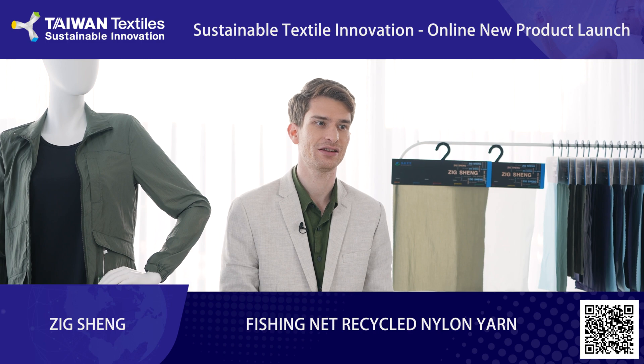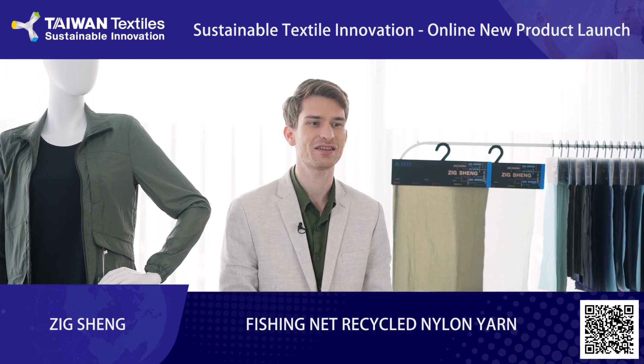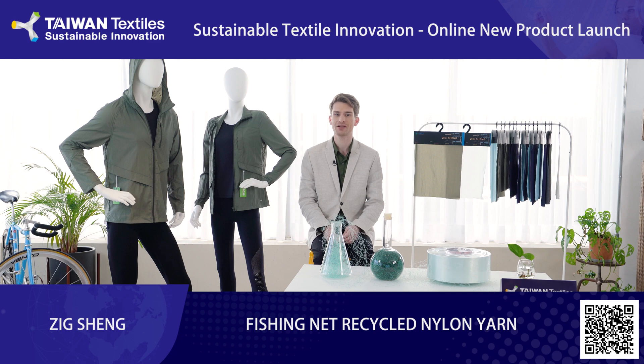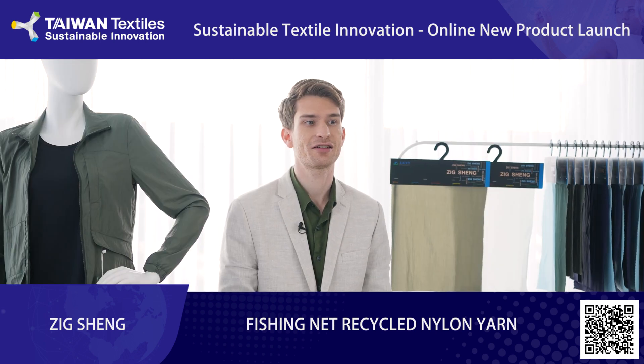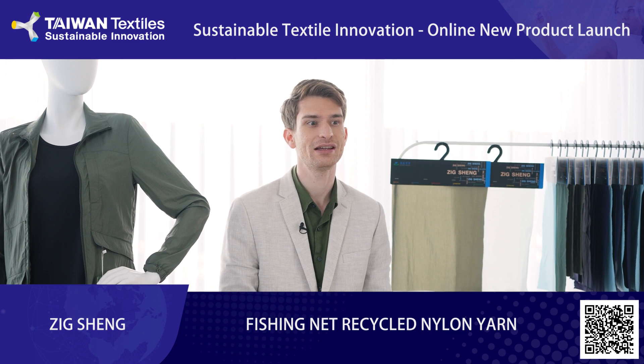Zixing created recycled fishing net yarn to reduce the amount of ghost gear in our oceans. Recycled fishing nets are a sustainable raw material that can reduce marine pollution, protect marine environments, and improve safety at sea. The production chain also leads to job creation at recycling centers and fosters a circular economy in the textile and apparel industry. In addition, less ghost gear means more calamari that you'll be eating for lunch.